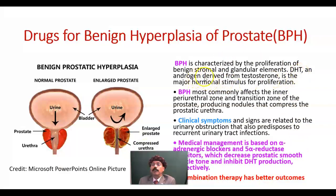Dihydrotestosterone is an androgen derived from testosterone that acts on the prostate gland as well as on the hair follicles. It is the major hormonal stimulus for proliferation of the prostate. This is the dihydrotestosterone.